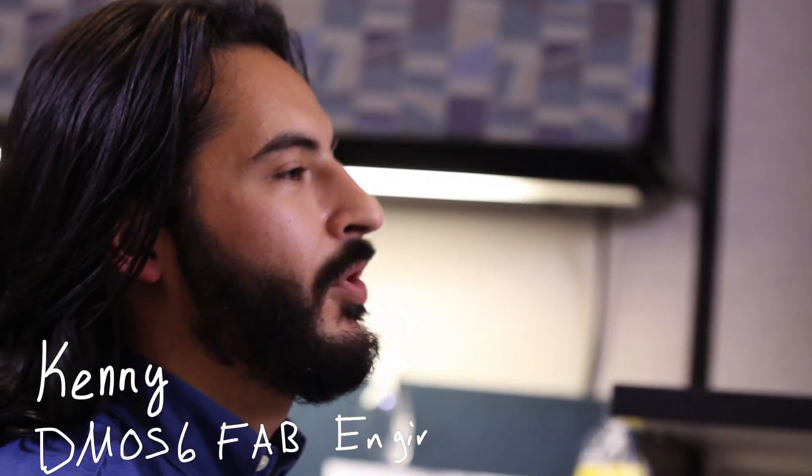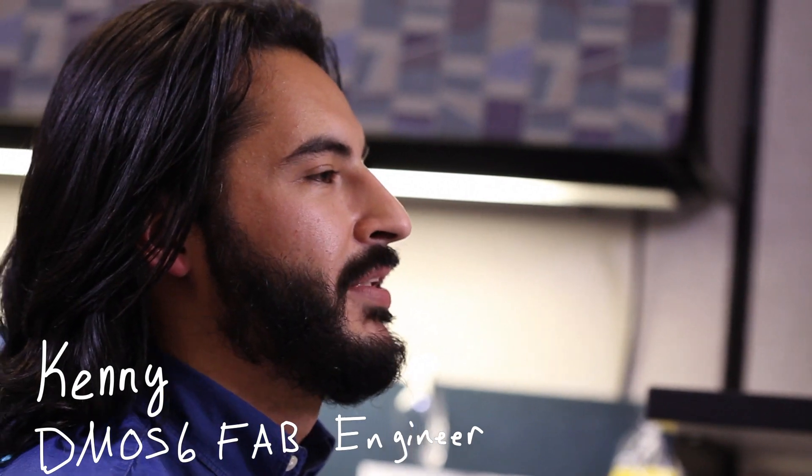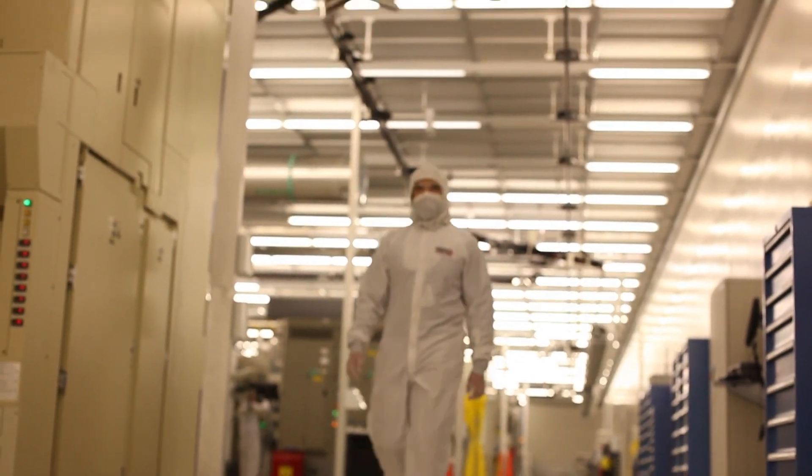Hi, I'm Kenny Palomino, a diffusion engineer in a wafer fabrication lab called DMOS-6 at Texas Instruments in Dallas. When I got my bachelor's in mechanical engineering from the University of Texas at El Paso, I knew I wanted to apply my engineering skills to solve real-world problems, but I didn't know what that looked like. TI's technology manufacturing group rotation was a cool way to find out. I didn't have a lot of background in semiconductors, but I loved the idea of getting to experience different roles and really learn the business.